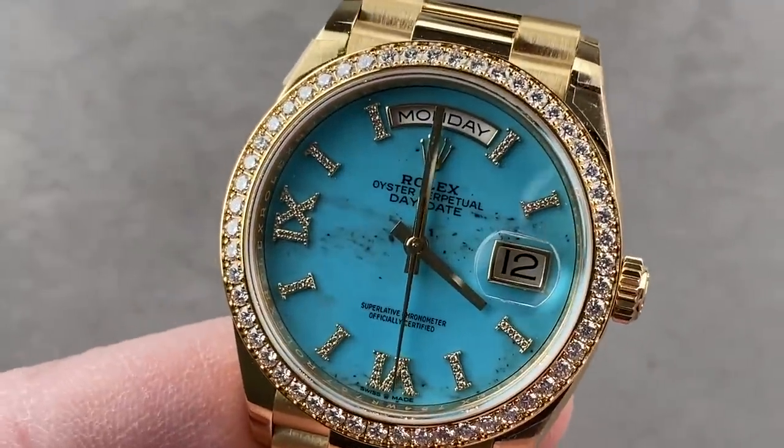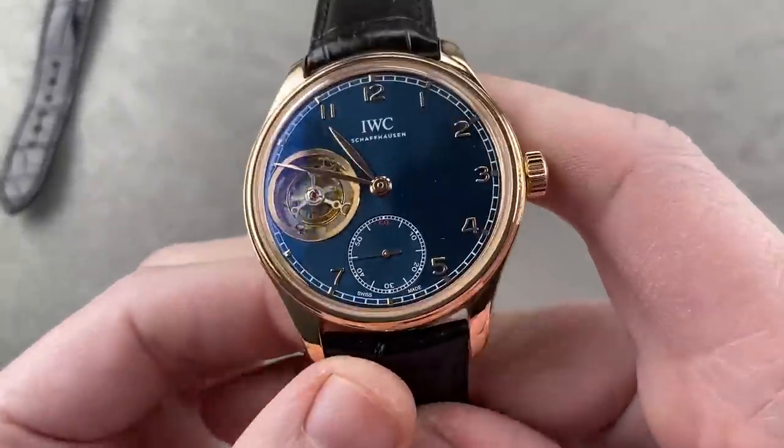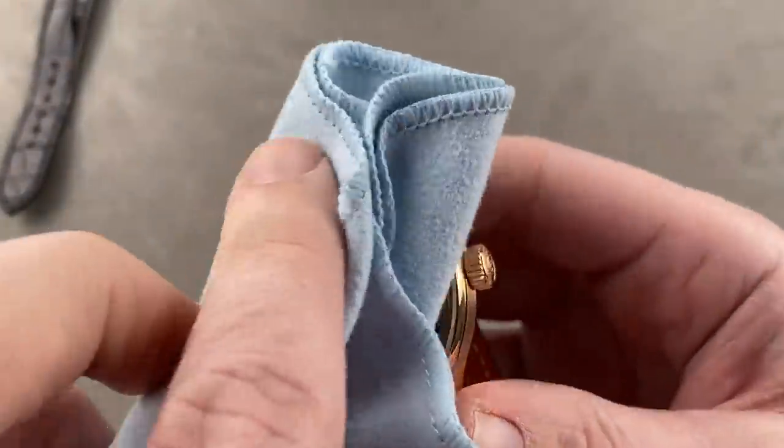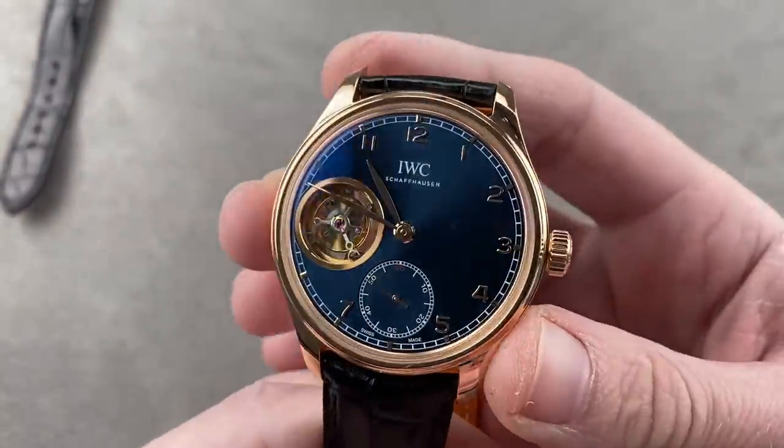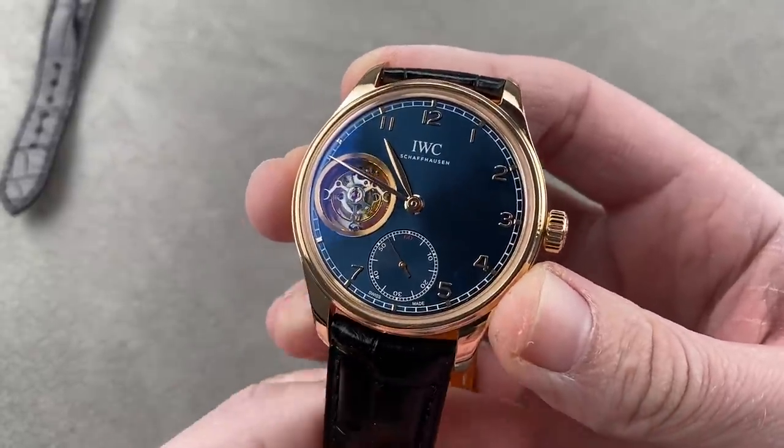A very, very special watch. Now starts a run of crazy watches as we finish up our show. This is a model launched in 2013, about 43 millimeters — you can see this is the IWC Portugieser Flying Tourbillon.